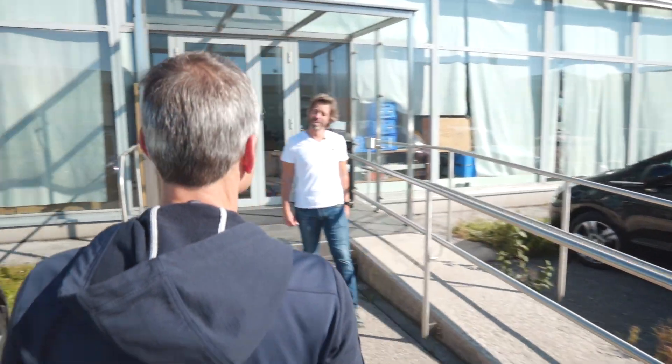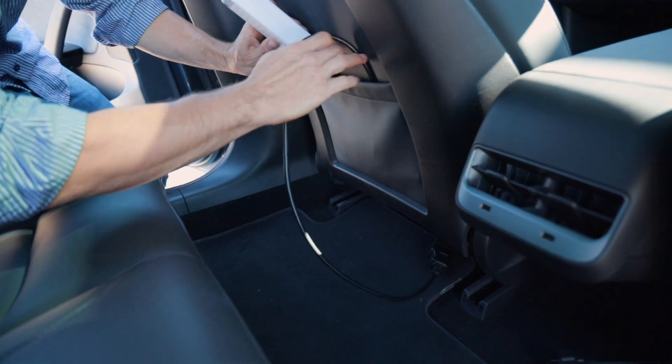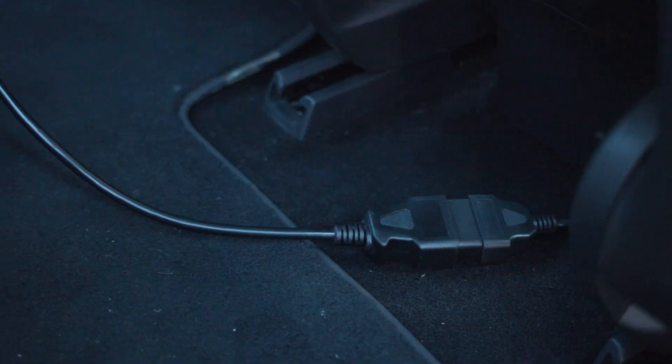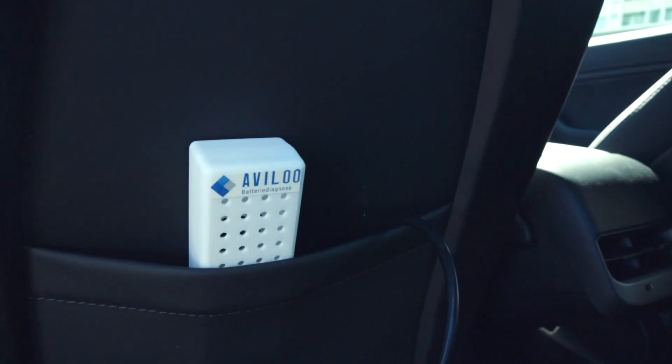Hi Markus, nice to meet you in person. So you promise you will check the state of health of the battery in my Tesla? This is exactly what we are going to do now. And what do I have to do? Not a lot. We just plug in our Avilo Bebop, you perform the test drive, you come back, you hand back the P-Box to us, we give you the battery certificate and that's it. Very easy, indeed.